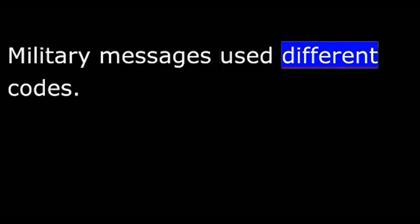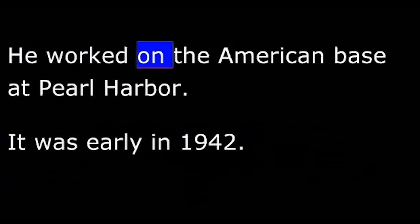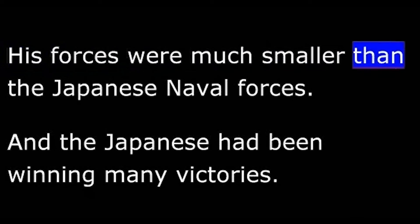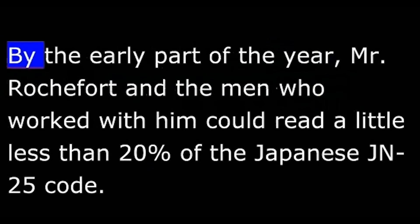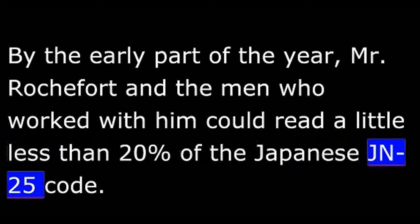Military messages used different codes. After the attack on Pearl Harbor, an American naval officer named Joseph Rochefort struggled to understand the Japanese Navy code. He worked on the American base at Pearl Harbor. It was early in 1942. The American naval commander in the Pacific Ocean was Chester Nimitz. His forces were much smaller than the Japanese naval forces, and the Japanese had been winning many victories. Joseph Rochefort had worked for several months to read the secret Japanese naval code called JN-25. If he could understand enough of the code, he would be able to give Admiral Nimitz very valuable information. By the early part of the year, Rochefort and the men who worked with him could read a little less than 20% of the Japanese JN-25 code.